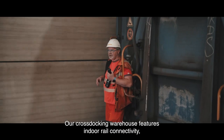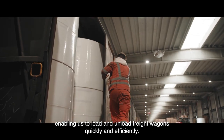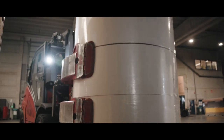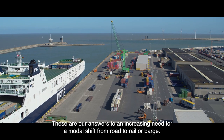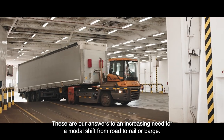Our cross-stocking warehouse features indoor rail connectivity, enabling us to load and unload freight wagons quickly and efficiently. These are our answers to an increasing need for a modal shift from road to rail or barge.